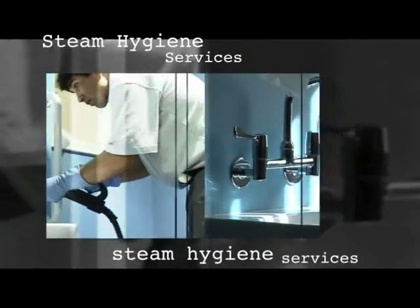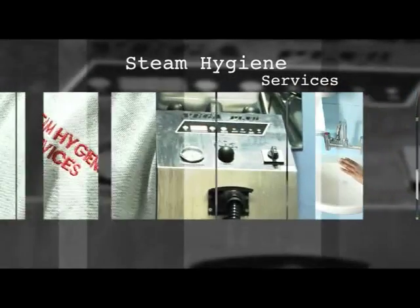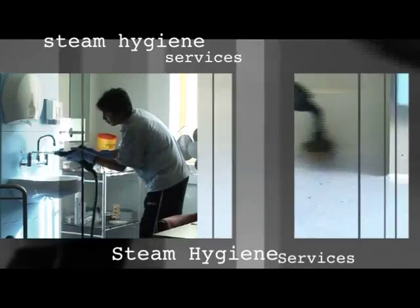Hello and welcome to the Steam Hygiene Services demonstration film. Steam Hygiene Services is quick, it uses no chemicals and leaves your services looking like new.